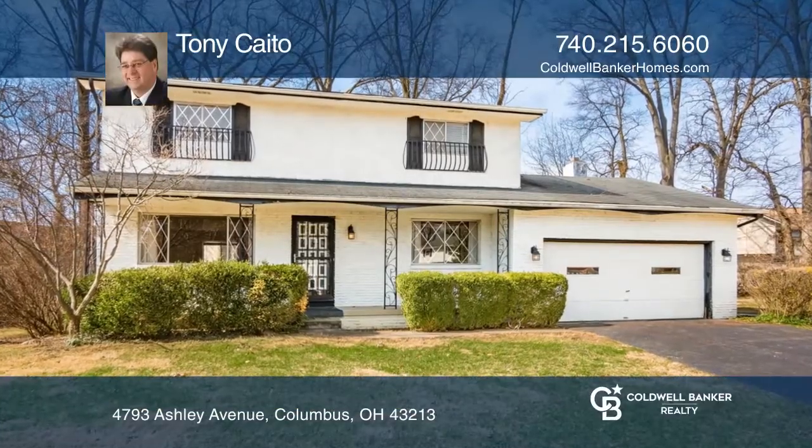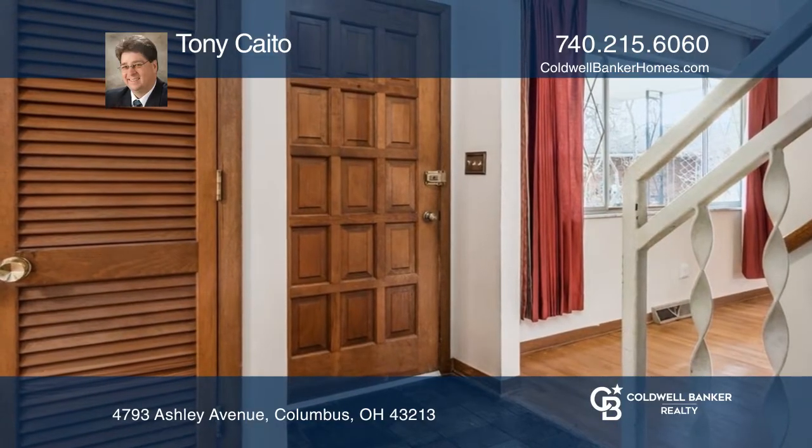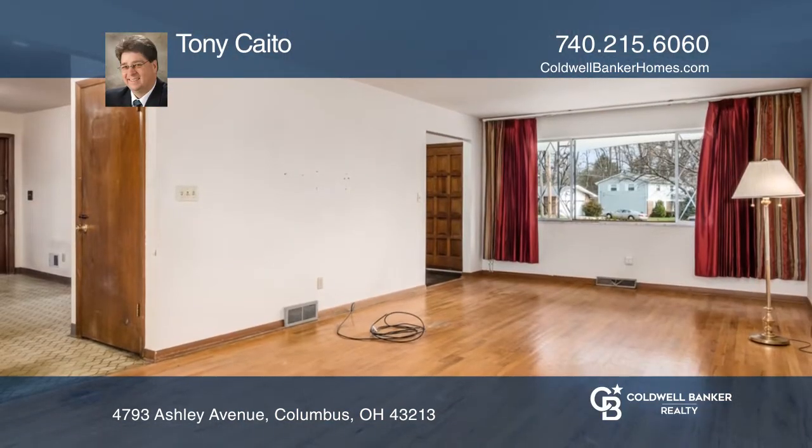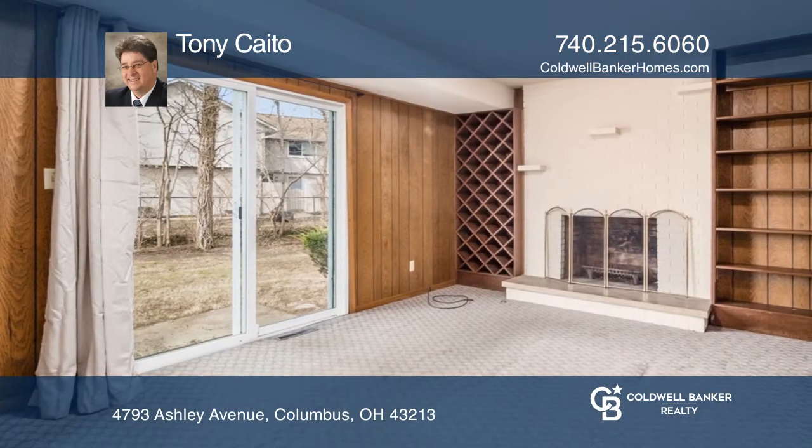Come see this four-bed, two-and-a-half-bath hidden gem in the desirable Fairway Oaks subdivision. Beautiful hardwood floors throughout most of the house. The family room has a newer sliding door to the patio and a wood-burning fireplace.